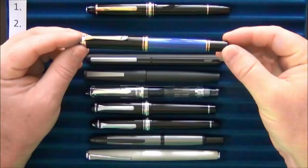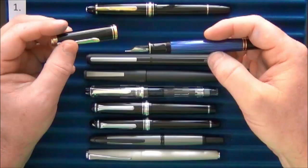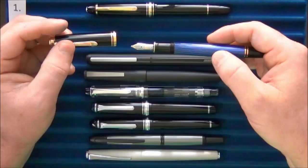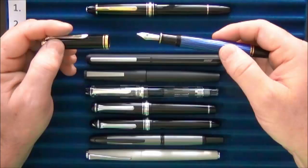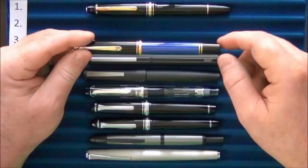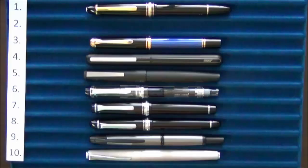Coming in at number three is my very first Pelikan — the Pelikan Souverän M600. I didn't realize how buttery smooth a nib could be until I used this pen. The nibs on Pelikans are just amazing, really the next level of smoothness. When you start writing with it, something clicks and you think, 'Oh, okay — that's what smooth is and what an elite nib can feel like.' Plus, the blue striping on this pen is one of my favorite finishes on any pen — it just looks fantastic.